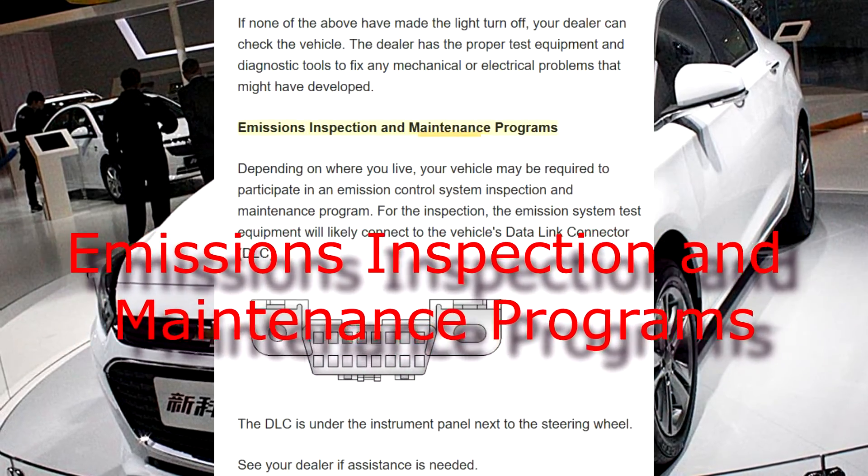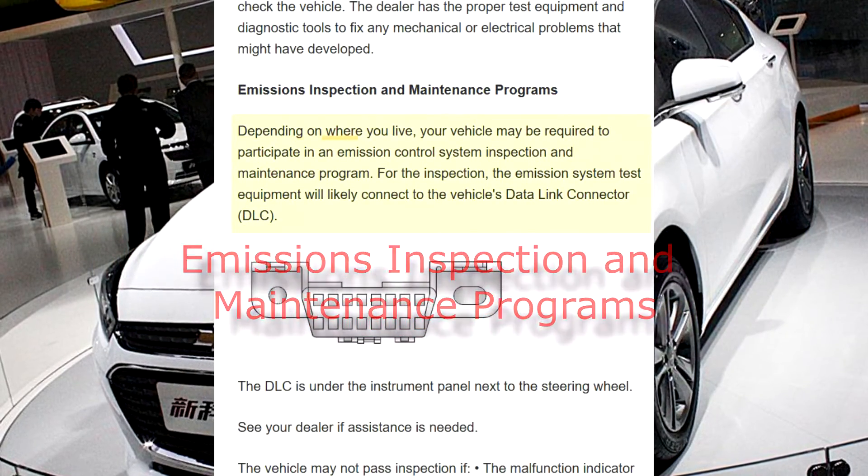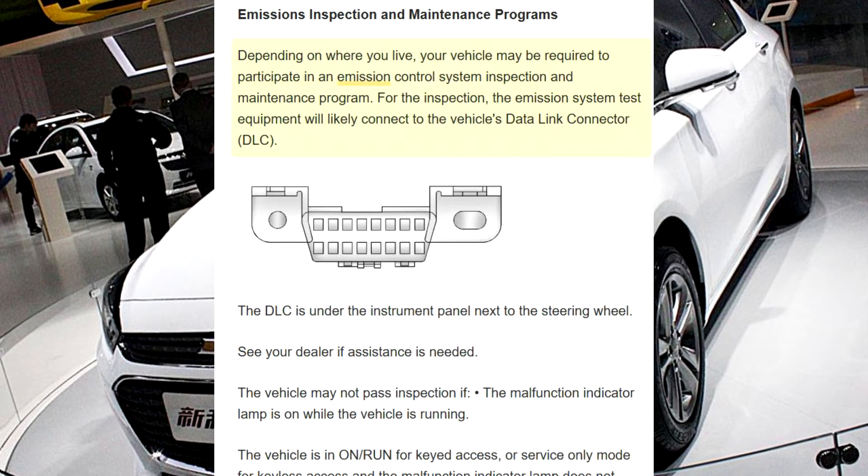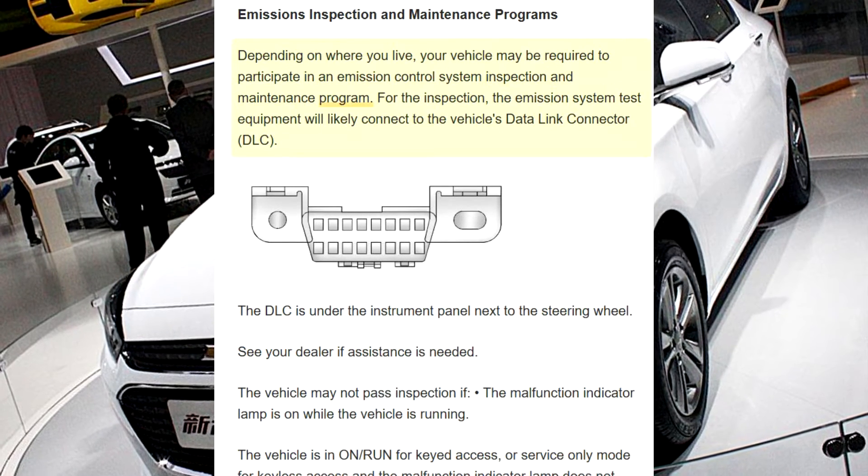Emissions Inspection and Maintenance Programs: depending on where you live, your vehicle may be required to participate in an emission control system inspection and maintenance program.